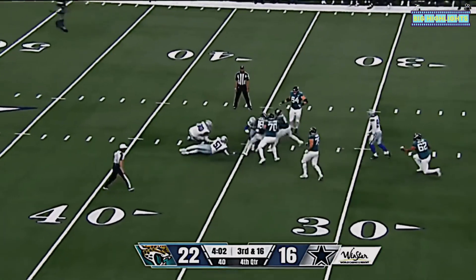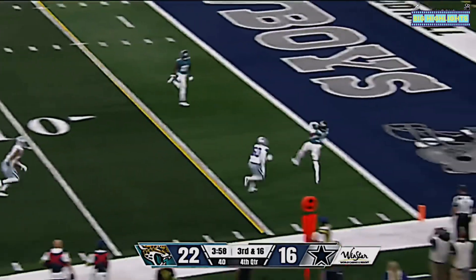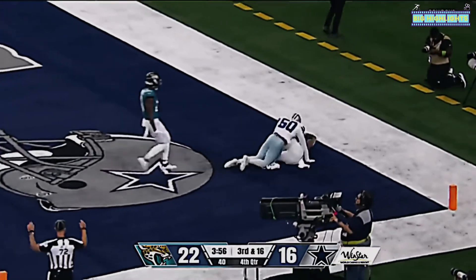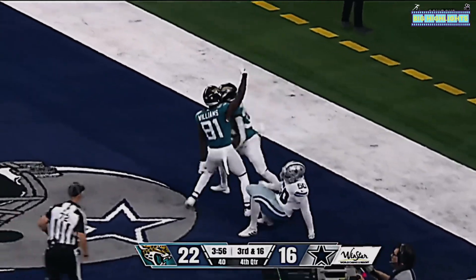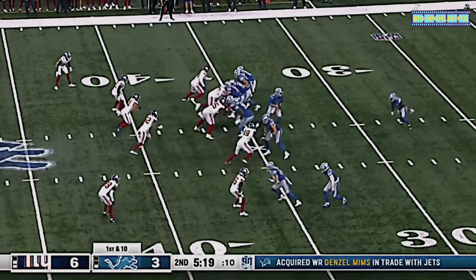Warwick swarmed, stays on his feet somehow, will have a chance to get it away — and he completes it for a touchdown! Oleson worked free, but Warwick showed good patience there too.